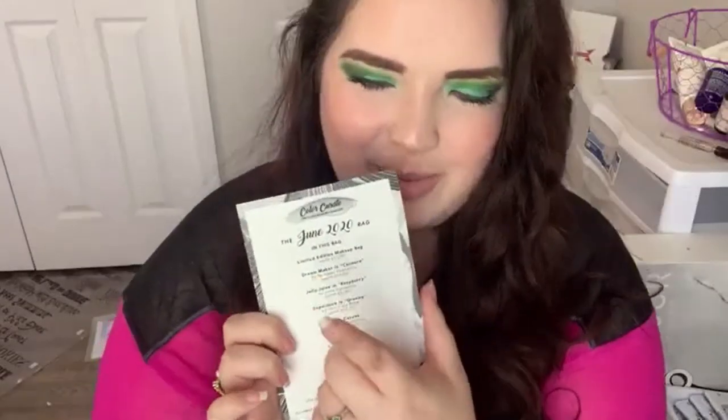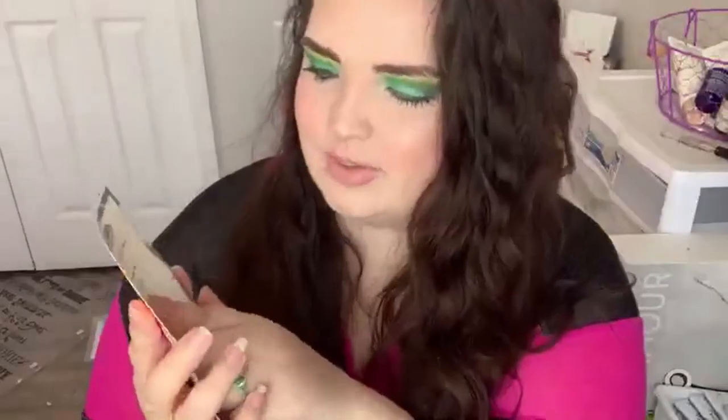Diving in. Here's the inside. You do get a card and the thing I love about Color Curate the most is it takes the guesswork out of it. I'm not going to show you too close so I don't want you to cheat and see what's in there already. But the prices are on here — right here this first one says worth $12. It doesn't tell you the full size value of the products, it tells you what the product in the bag is worth. I like that a lot.